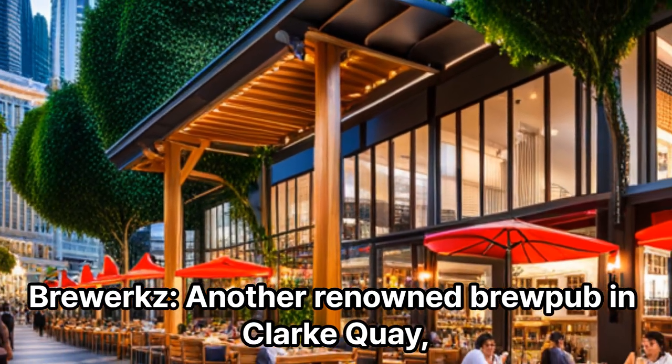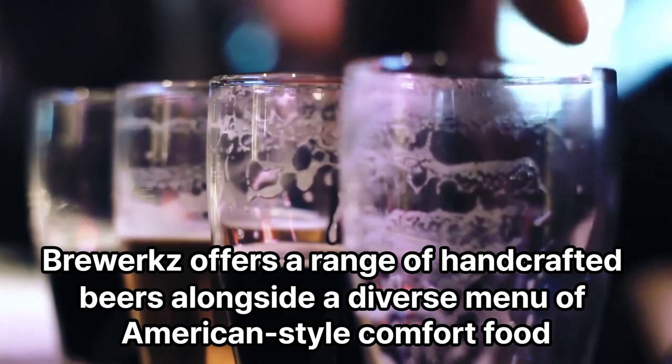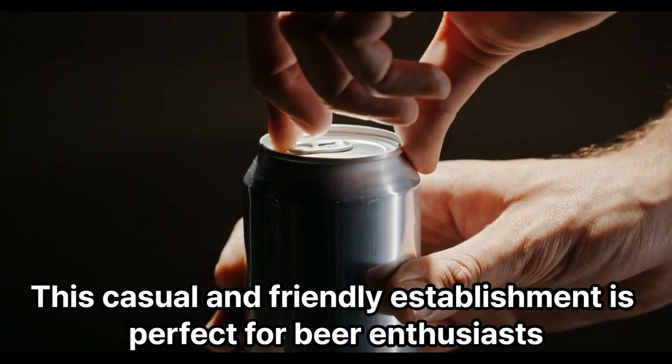Brewers: Another renowned brewpub in Clark Quay, Brewers offers a range of handcrafted beers alongside a diverse menu of American-style comfort food. This casual and friendly establishment is perfect for beer enthusiasts.